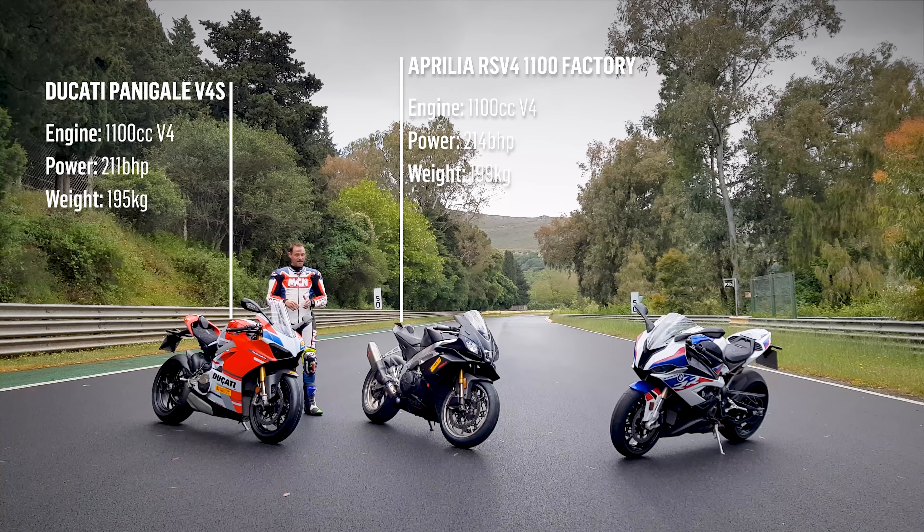And then surprisingly you get on the track, and this comfortable road bike with heated grips and cruise control is an absolute missile. It handles superbly, it steers brilliantly. But strangely, once you're on the track the engine doesn't feel as flexible anymore — it goes back to feeling like a revvy 1000. And you feel the V4's bigger engine capacity because you have to work the BMW harder to get the same result.